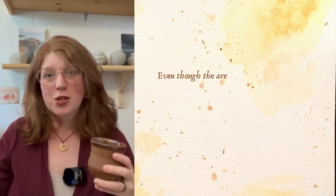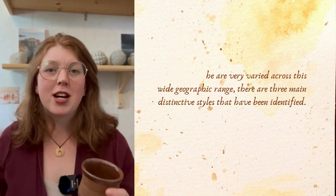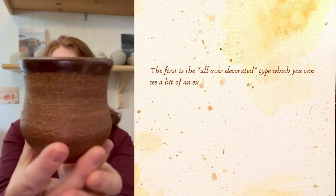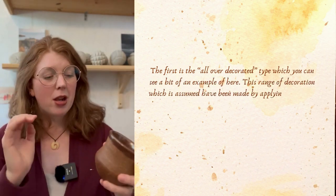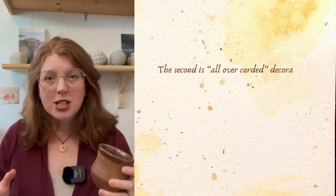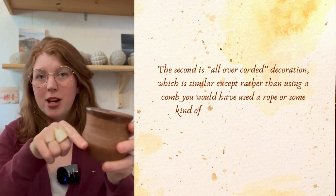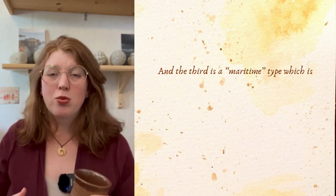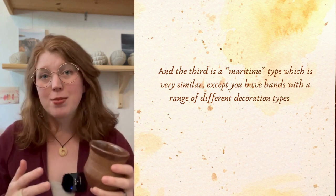Even though they're very varied across this wide geographic range, there are three main distinctive styles that have been identified. The first is the all-over decorated type, which you can see an example of here — this range of decoration is assumed to have been made by applying a comb to the wet clay. The second is all-over corded decoration, which is similar except a rope or cord was used to imprint the clay. The third is the maritime type, which has bands with a range of different decoration types in them.